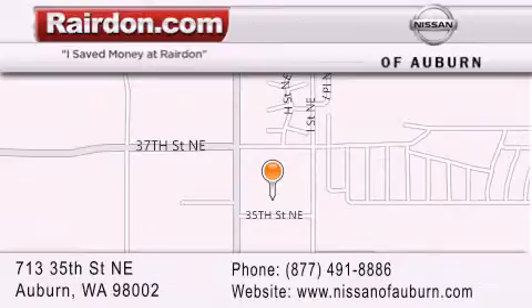Just minutes from Interstate 167 and conveniently located between Seattle and Tacoma. We look forward to serving you.